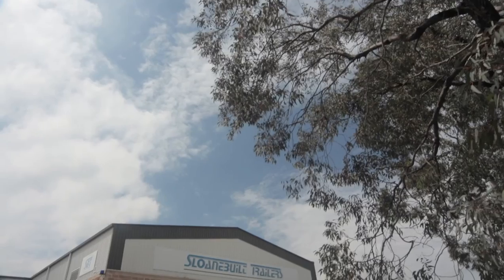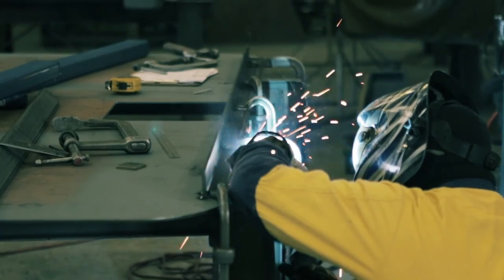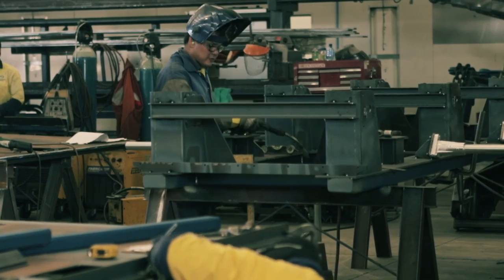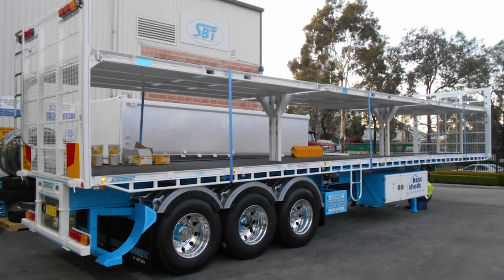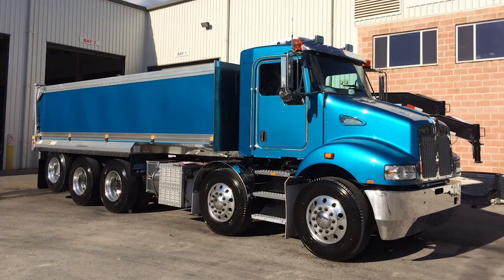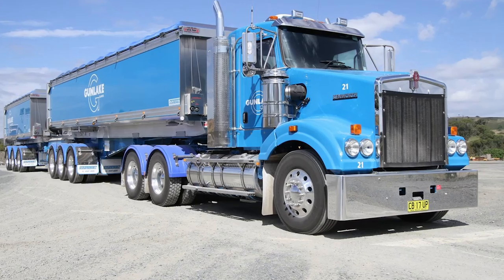With over 70 staff including bodybuilders, spray painters, fitters, machinists, and sales and admin professionals, Sloane Built trailers have the capacity to look after your new trailer build, emergency and accident repairs, and spare parts needs with minimum downtime. Come and speak to us today to understand why Sloane Built trailers meets standards and exceeds expectations.